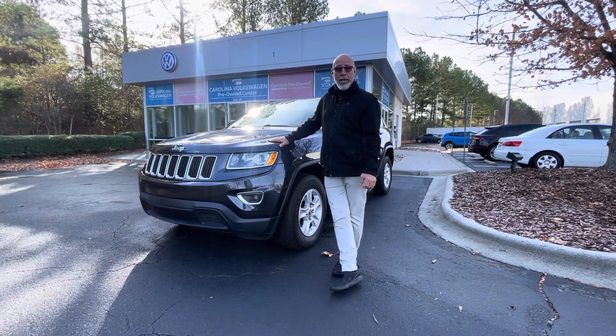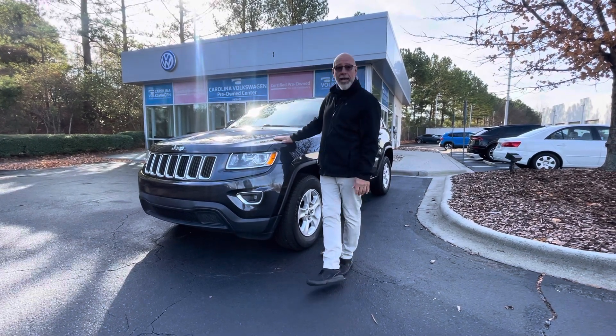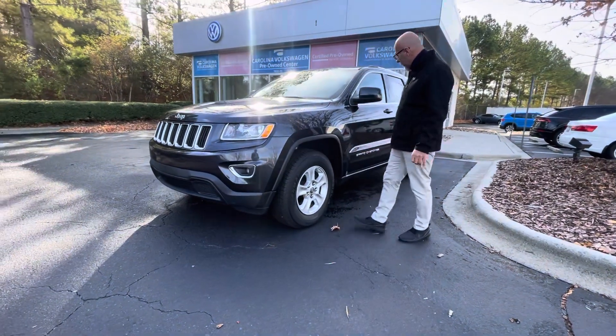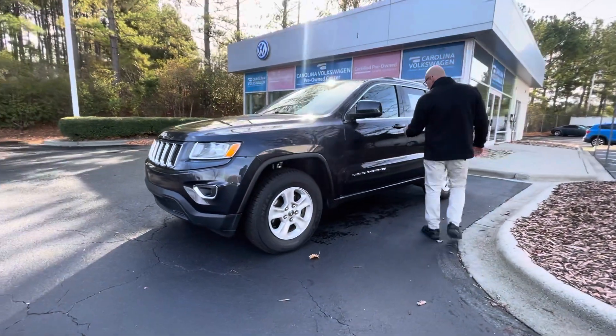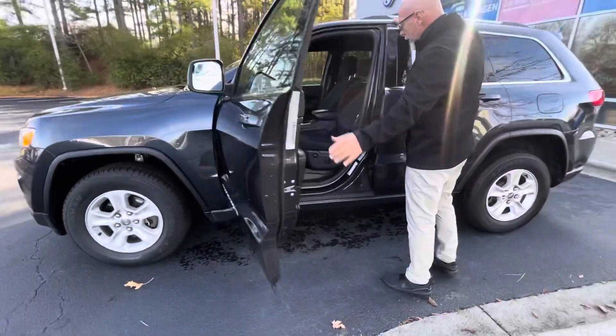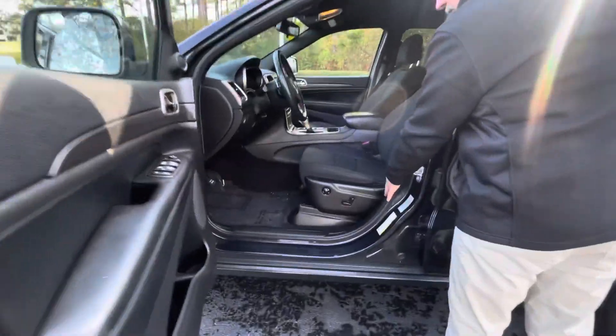It's about the same money, the same mileage — this one has 78,000 miles. This Jeep Laredo has brand new tires on it, keyless entry, and it happens to have the V6. It is four-wheel drive. The interior is just as clean as the outside.